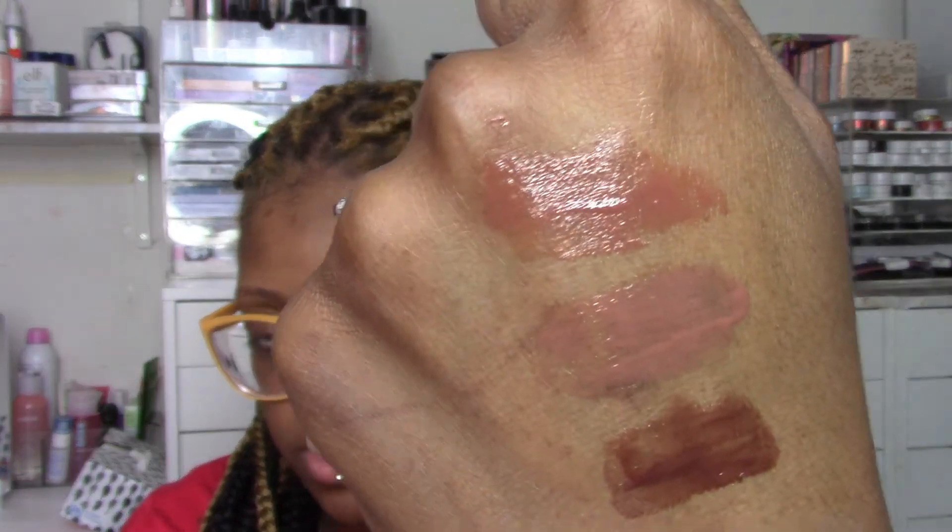NYX launched Butter Glosses in nude, deep nude, brown girl friendly nude shades, and brought back a classic like Cinnamon Roll. I picked up three: Brownie Drip, Fudge Me, and Lava Cake, which is the deepest one. These Butter Glosses are lightweight and not the shiniest — they almost look like a tinted lip balm rather than a full gloss, which is what a lot of people like.